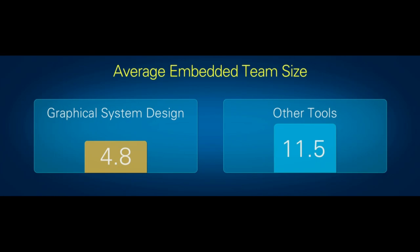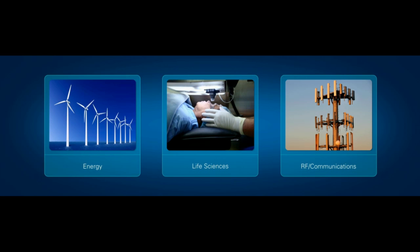It's nice to have some numbers to go with all the anecdotes we have. Let's talk about some specific areas of innovation using our platform. Some of the most exciting areas around graphical system design are happening in the areas of energy, life sciences, and RF communications. Let's start with energy.